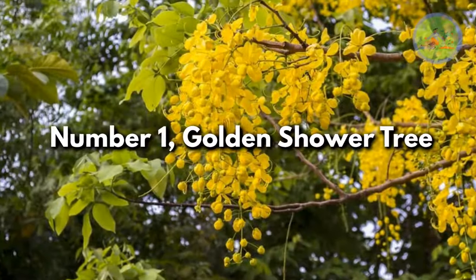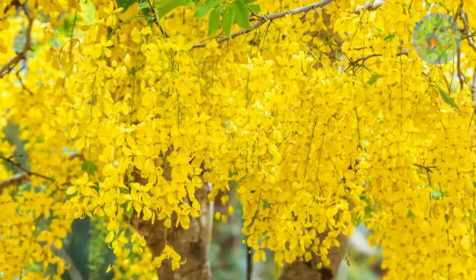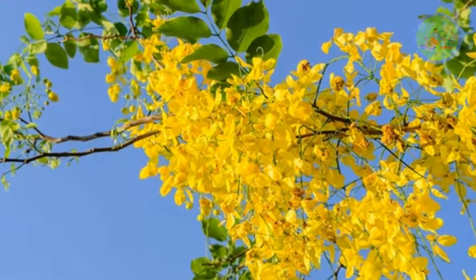Number 1: Golden Shower Tree. Cassia fistula is the most iconic tree during summer months, from April to May. The tree becomes most gorgeous with its inflorescence of golden yellow, mildly scented flowers.